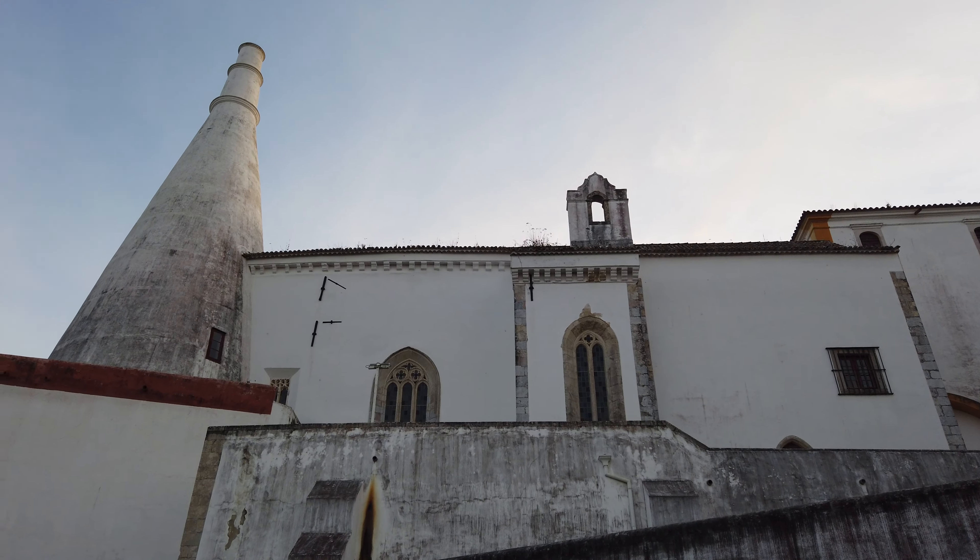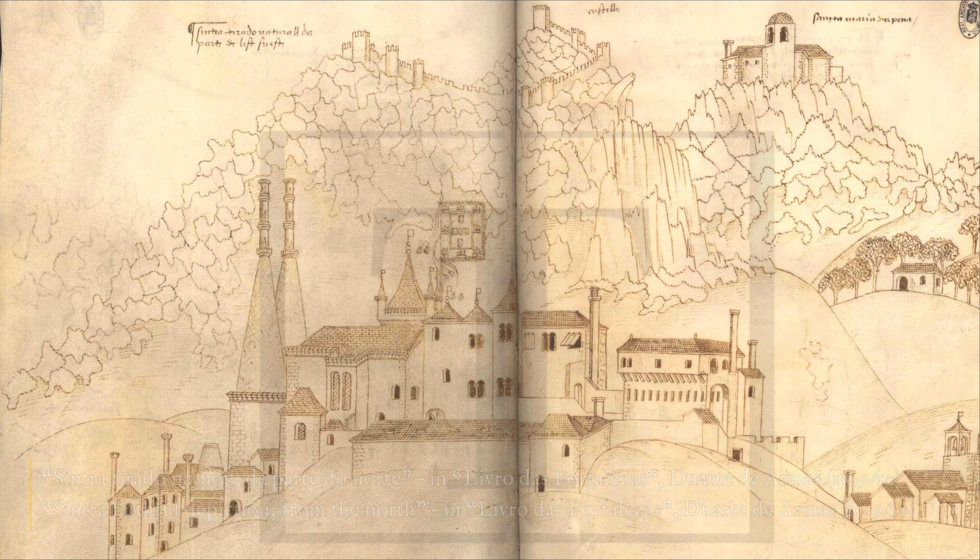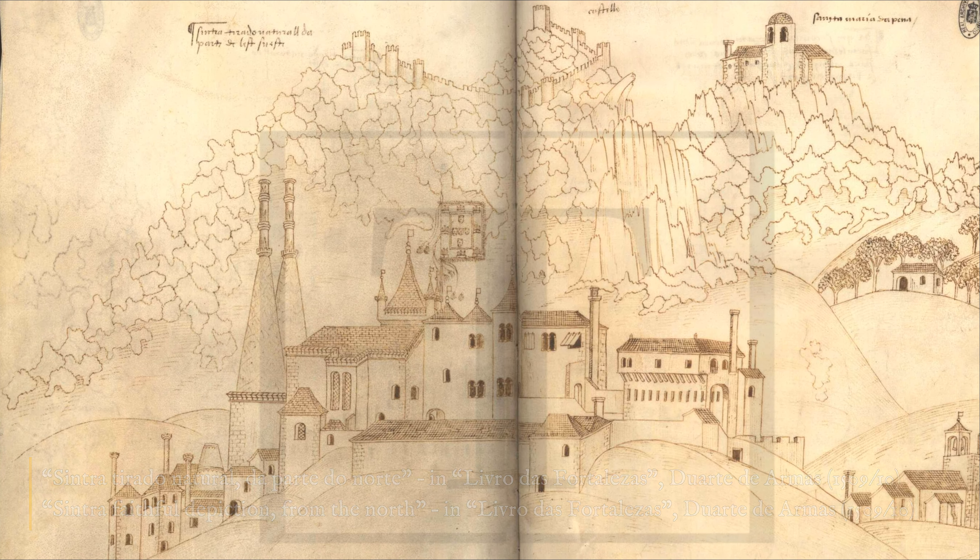Foi depois ampliado e alterado ao longo dos séculos, apresentando-se como um verdadeiro catálogo de estilos arquitetónicos e artísticos que vão do gótico medieval aos revivalismos da época romântica.